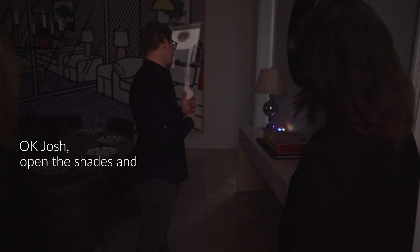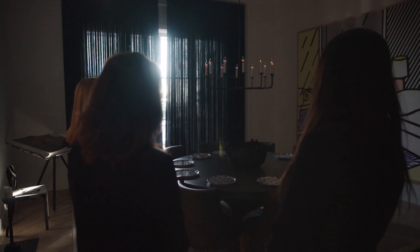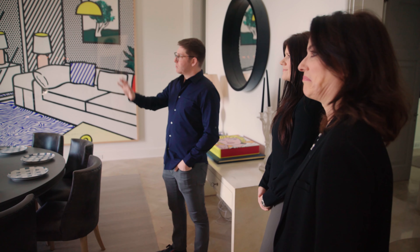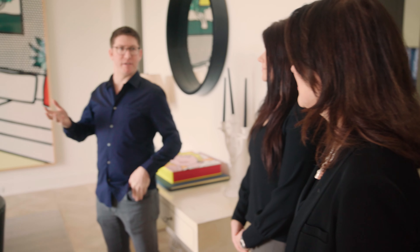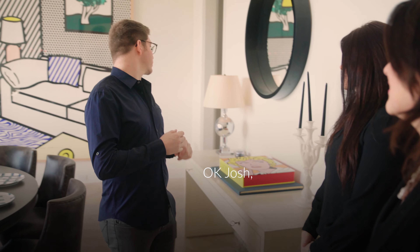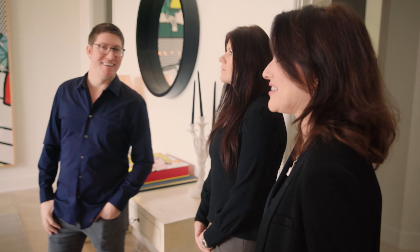Okay Josh, open the shades and set the lights to 25%. One of the cool things about Josh is it always keeps track of your last command. So you can then say, turn it up. Like if you asked for music, turn it up would be volume. But here, if I say okay Josh, turn it up — this will be the lights. You don't need to remember the percentage you asked for previously. That's great.